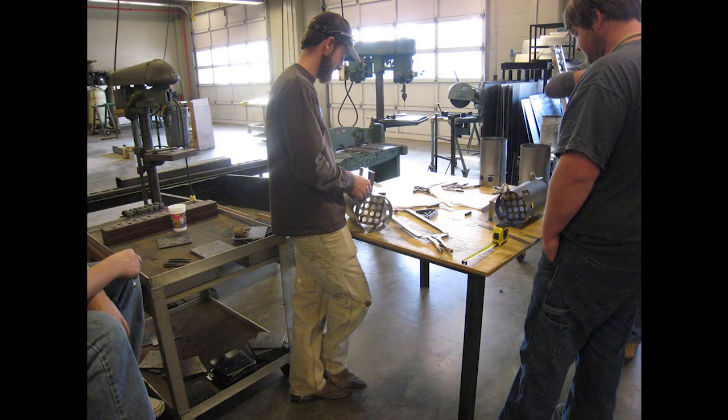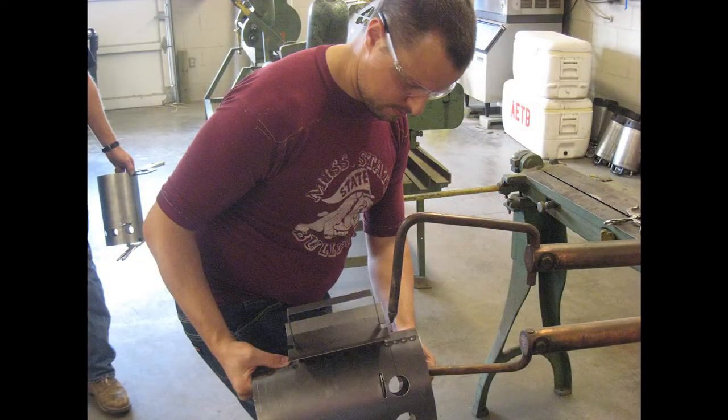We have a very strong precision ag and machinery equipment research group. We have a full-scale machine and fabrication facility in our building. A lot of people don't know about that, but we're able to develop some pretty cool stuff. We have projects going with the catfish industry for the last several years, and we actually have a patent pending on some of the technology we've developed there. Through mechanization, it could be row crop systems, animal production systems, automation and control sensors, and sensor packages.